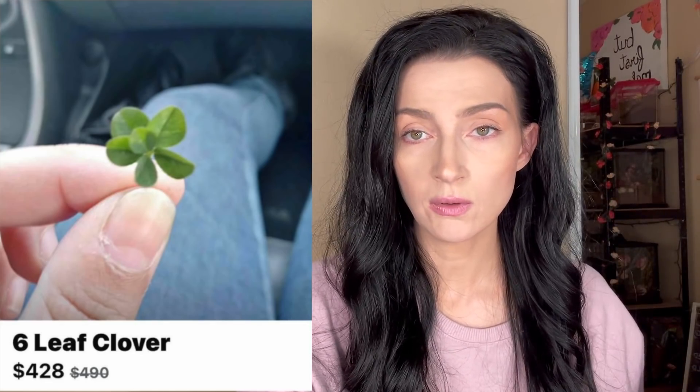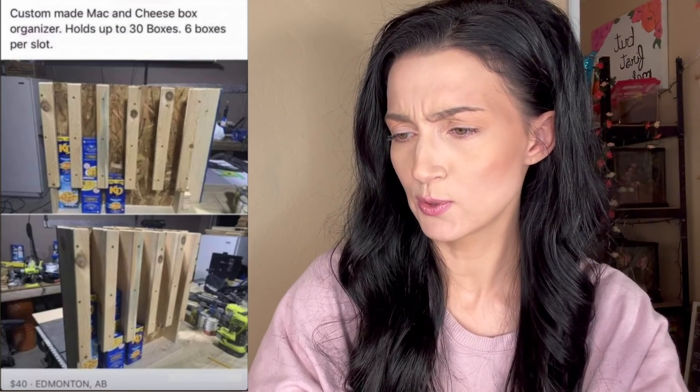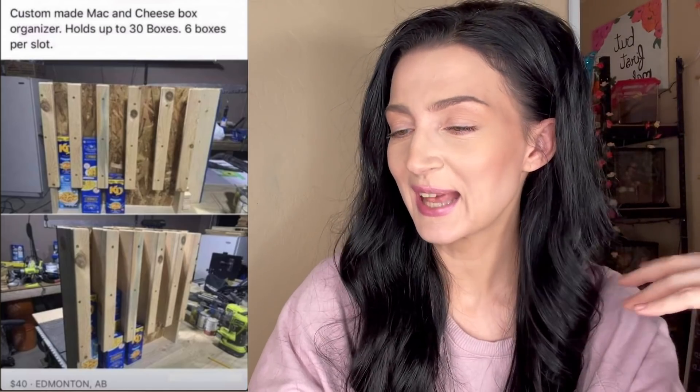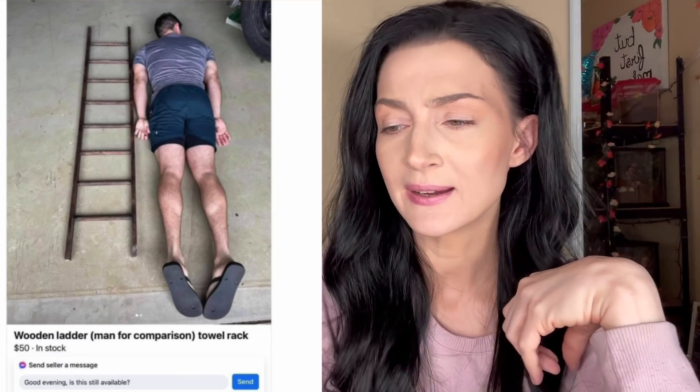Custom made mac and cheese box organizer — holds up to 30 boxes, six boxes per slot, only $40. This is crafty, I love the spirals.